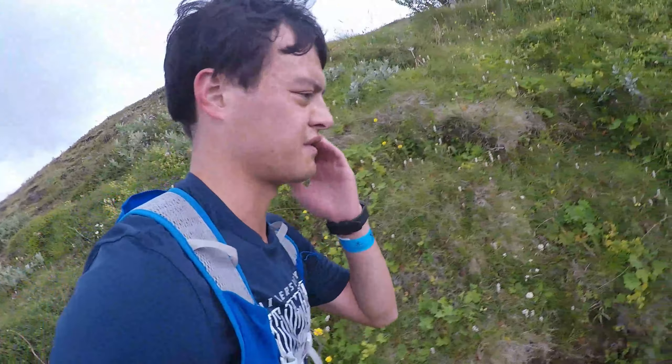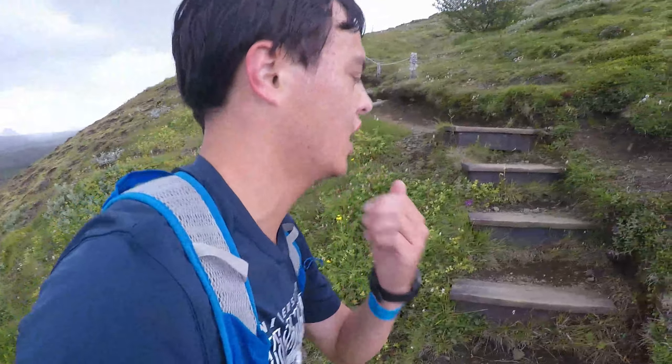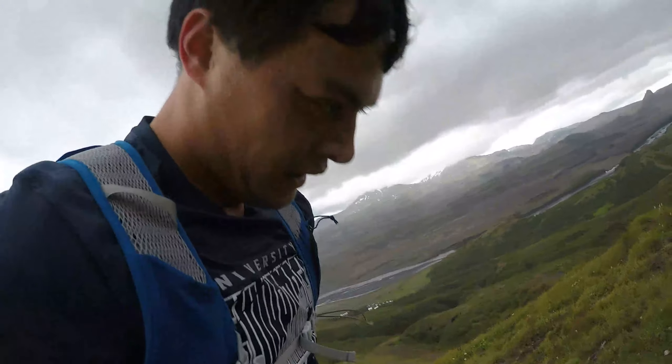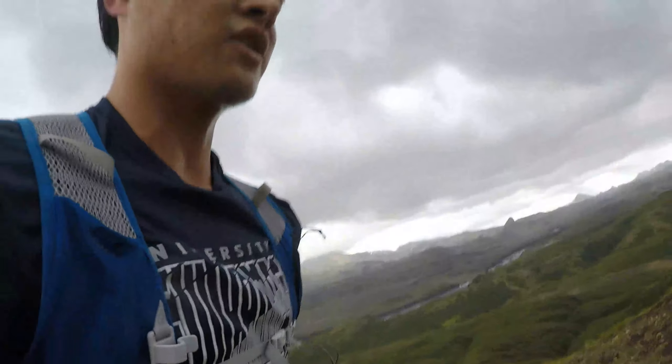The whole run is 2,000 feet of gain, but I think this first climb is like 800 feet or so, and that's in the first 0.7 miles. So I don't think the rest should be this difficult.